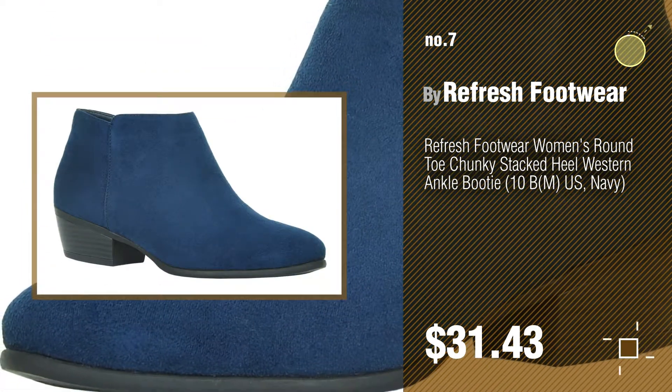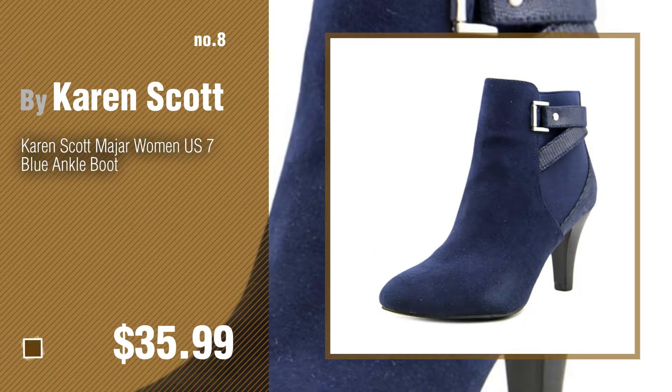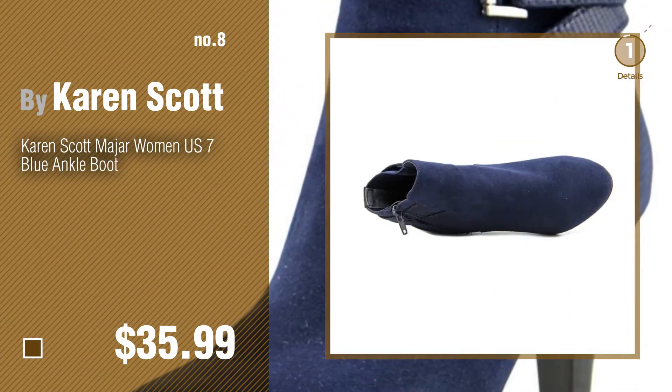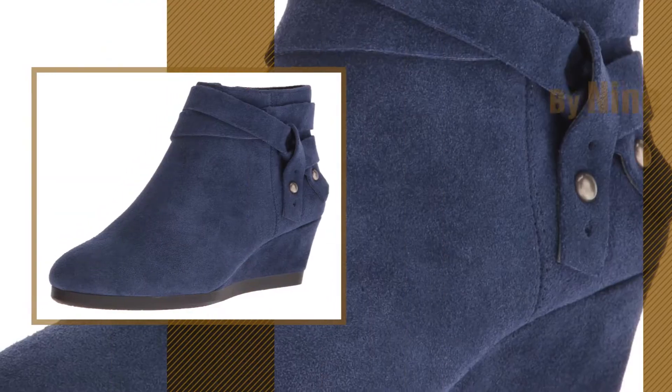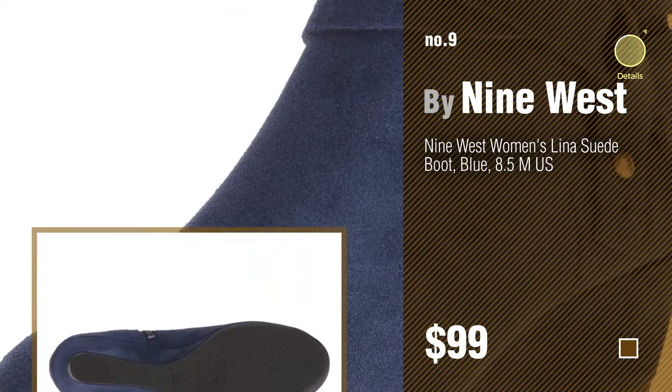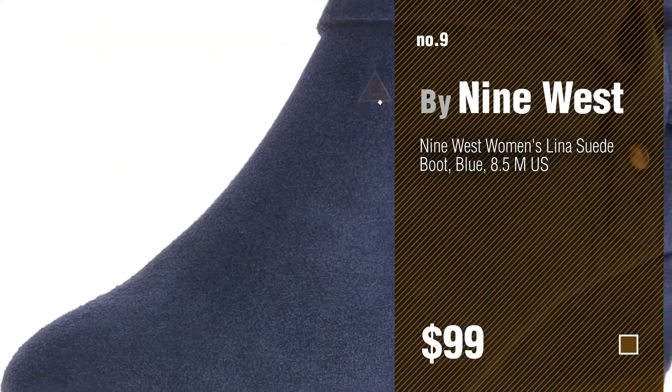Number eight by Karen Scott. Number nine by Nine West. Discover more ankle boots blue ideas and items to explore — click the circle. Number ten by Beston.